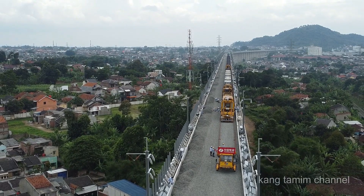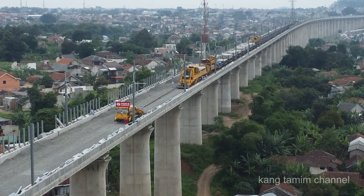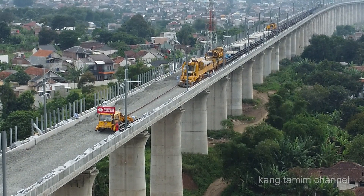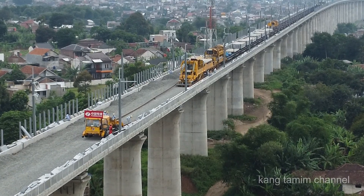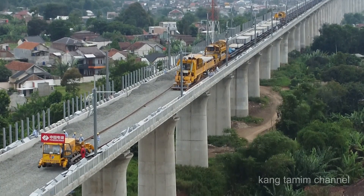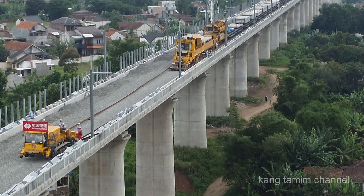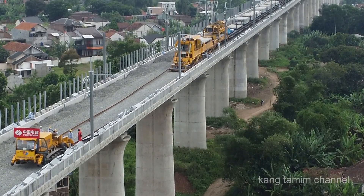500 meter dari jembatan baja ke arah timur, di atas trek elevatid kereta cepat Jakarta-Bandung, di jalur 1 sedang dilakukan penarikan rel sepanjang 500 meter. Penarikan rel dilakukan oleh mesin canggih track laying mesin TLM, dibantu oleh rel pulling tractor yang berfungsi untuk menarik sepasang rel sekaligus.